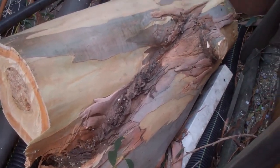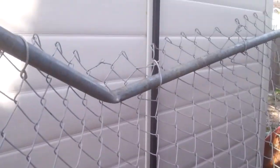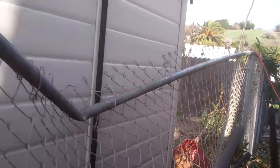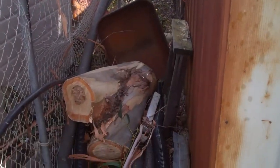Somehow it wasn't tied off correctly, and when they cut it, it fell straight down from up there to here. It messed up our fence. But luckily it landed in between our neighbor's shed and our shed, and it didn't do any damage except for the fence. So that's cool — no one got hurt. Always good.